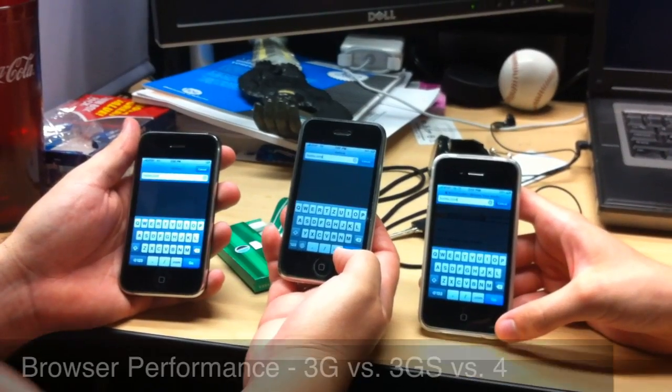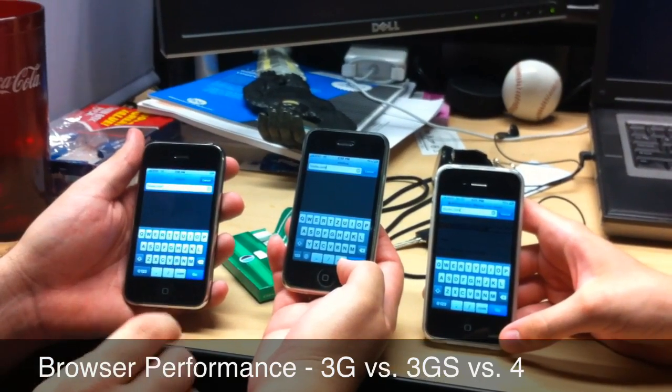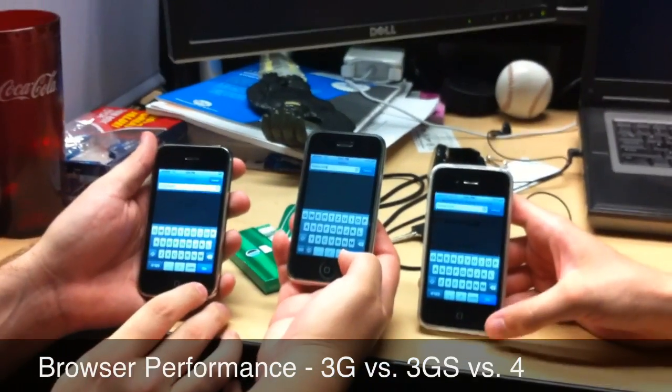For the browser test, we're all on 3G. Again, this is the iPhone 3G, 3GS, and iPhone 4. So we're going to see which loads the fastest.